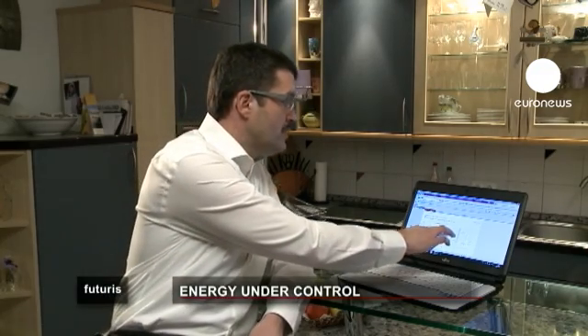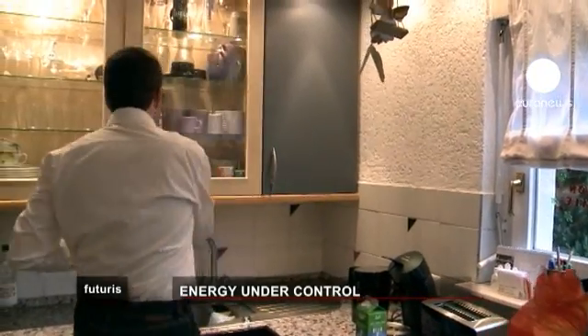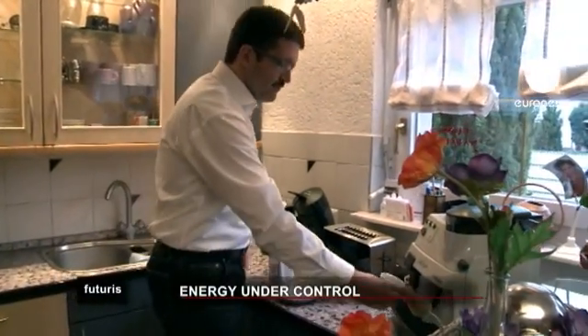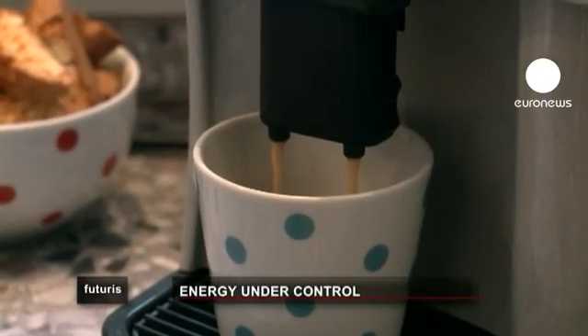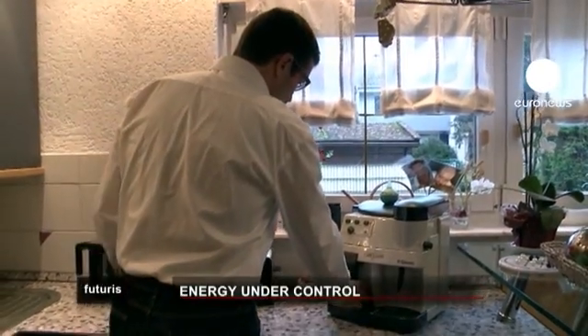With this system, we've changed our habits of using electrical appliances — we now use them at different times. We look at when electricity prices are lower, and this way we save money and electricity. Mr. Nagy also uses more renewable energy than his neighbours, because the gateway turns his appliances on when renewable energy is available.